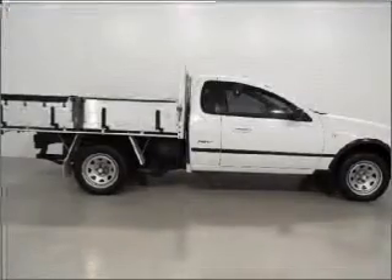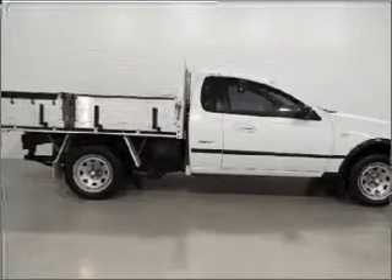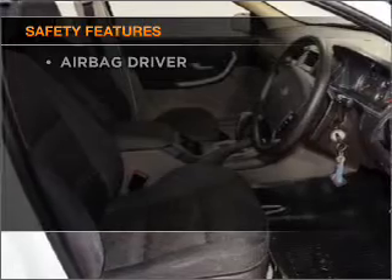Cruise control. Central locking. Power windows. Power mirrors. And for your peace of mind, the following safety equipment is included.